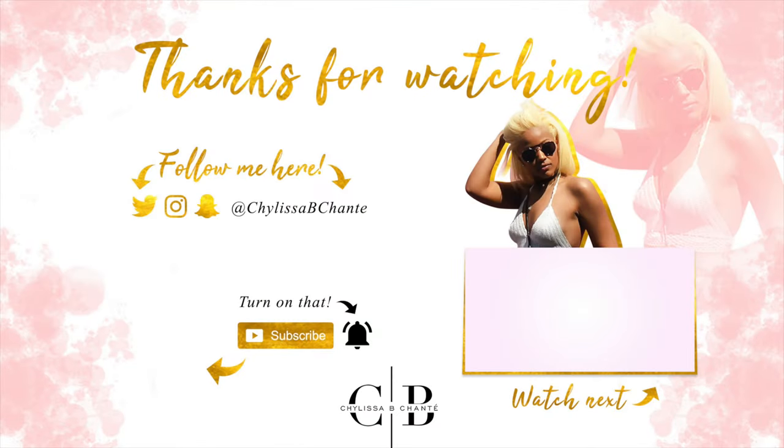I hope to see you guys in the next video. Bye!